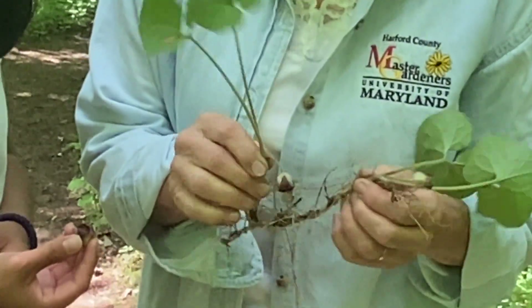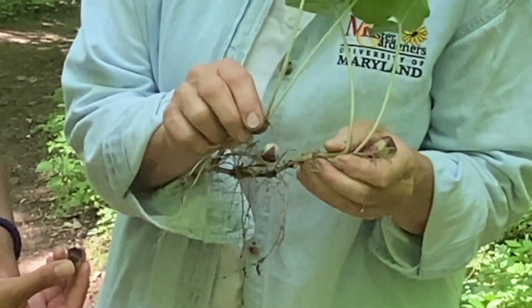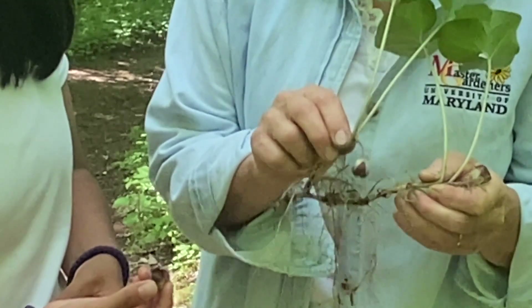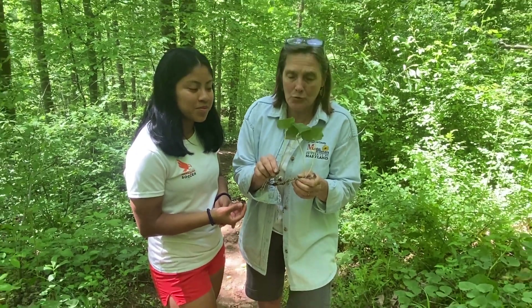And we talked about different types of root systems. We said they're stolons and rhizomes when the roots are under the ground. Do you remember which one it is? Rhizomes. So rhizomatous. So this spreads — once you plant it, it'll keep moving in your garden.